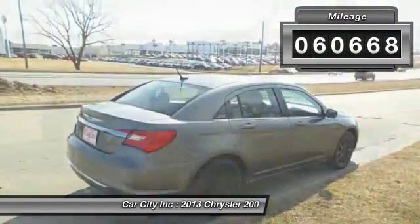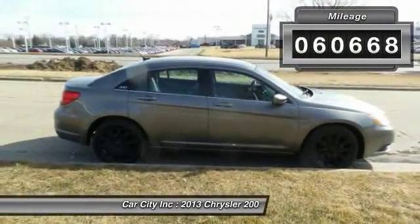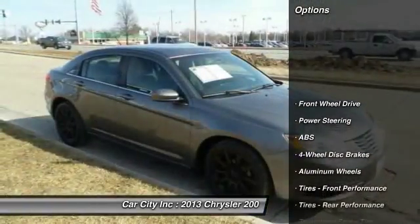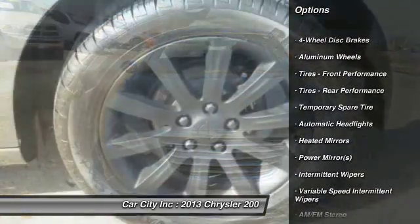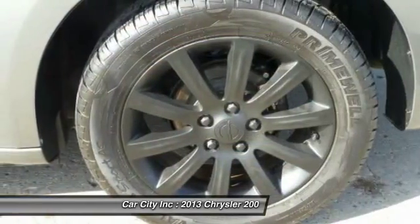This vehicle has less than 65,000 miles. Here are some of this vehicle's great options: steering wheel audio controls, traction control, stability control, and anti-lock braking system.